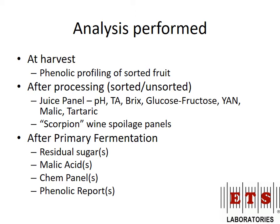At harvest, we looked at phenolic profiling of the sorted fruit. After processing, we looked at all the different basic chemistry. We also ran Scorpion panels on the juice upfront to make sure we had good balanced microbiology going into the experiment. After primary fermentation we did residual sugar, malic acid, chem panels, and phenolic reports. This was a very intensive setup — about fifteen thousand dollars worth of analysis from ETS.